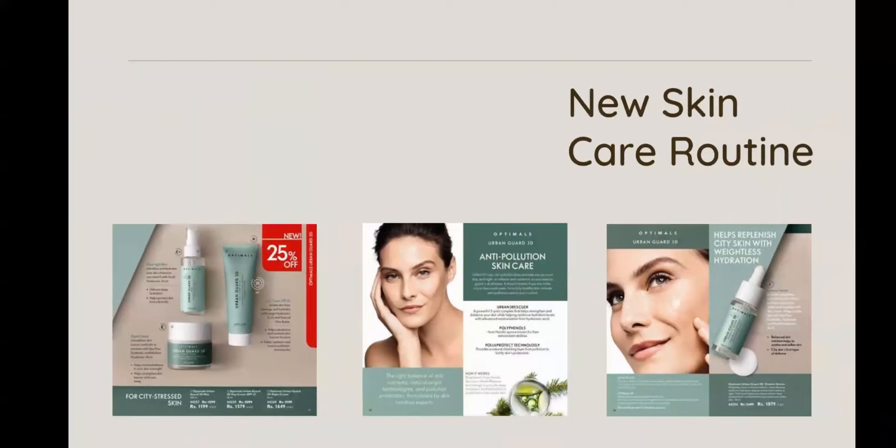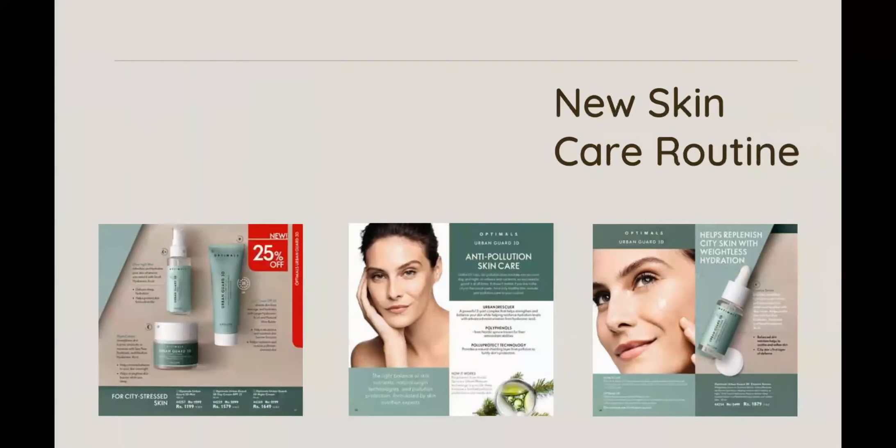Then we have another new range launch for stressed skin — Urban Skin. It is quite effective for tired and stressed skin. Its two main ingredients are antioxidants and hyaluronic acid, which not only hydrate and nourish your skin but also protect it from environmental hazards. It has an SPF day cream, a night cream, and a face mist.